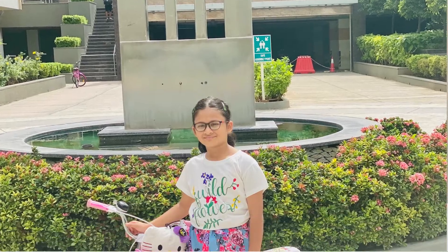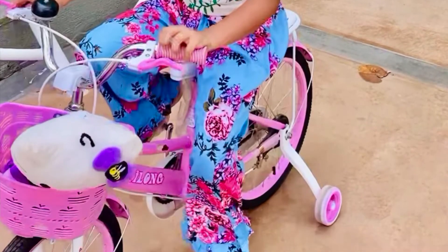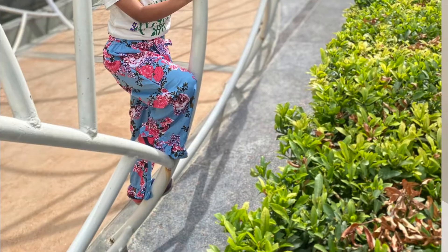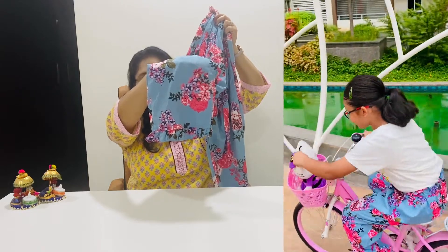After that, I ordered this capri. It is a light blue color with a flower print. I found it very good on firstcry.com. The ends also have frills, so I think it will be very nice.